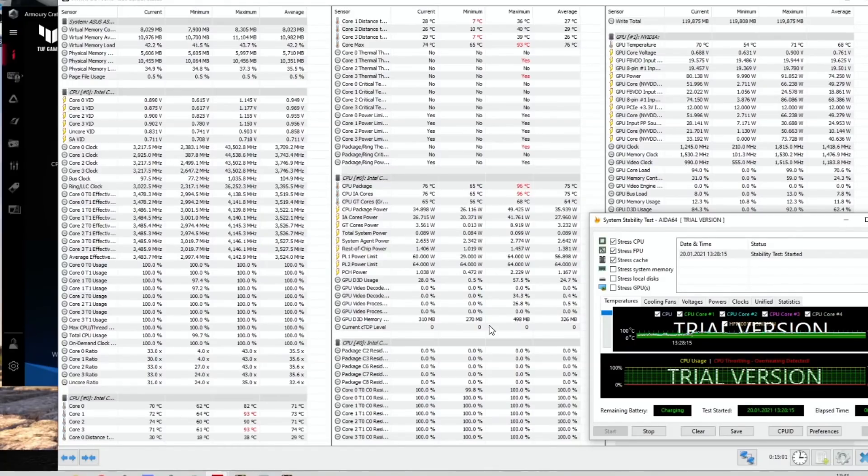The clock rate on the GPU was running between 1,350 and 1,485 MHz, and the GPU was running at around 70 degrees at 80 watts. The CPU was running at 35 watts, but the PL1 is actually 60 watts — quite a high PL1. Under this test it peaked at 96 degrees and settled at 76 degrees, with a clock rate of about 3,200 MHz.